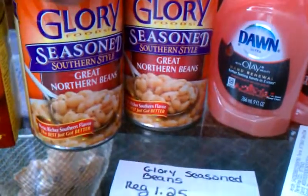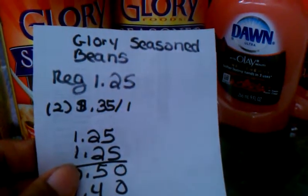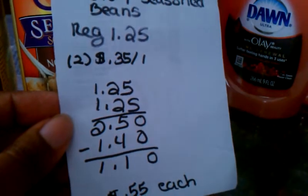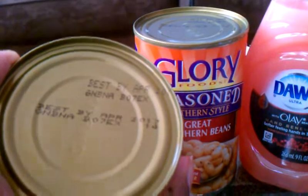The Glory season great northern beans are everyday price at $1.25 a can. I had two 35-cent-off-one coupons from my insert — these coupons double to 70 cents each. So each coupon gave me 70 cents off each can. I picked up two cans for $2.50, and the coupons took off $1.40, making them $1.10 total or 55 cents per can. They don't expire until April 2017.